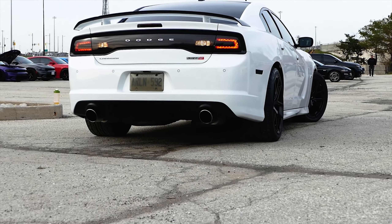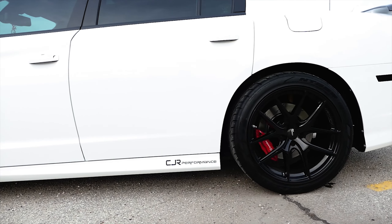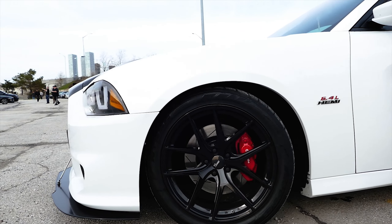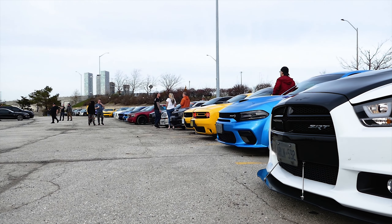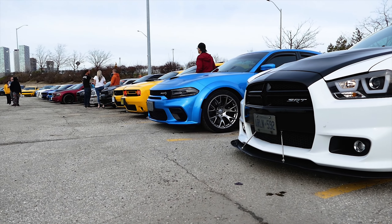I got lightweight rims on it now — these only weigh 22 pounds, whereas the stock was like 37 pounds. The rims are 11 inches wide, so the tire itself is almost 13 inches. And I bought the Nitto tires for it.